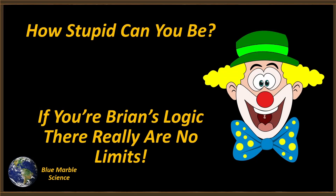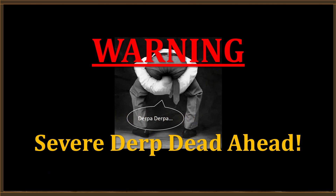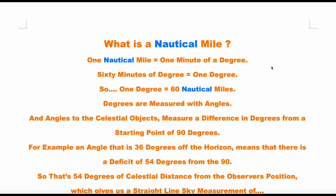Welcome to Blue Marble Science. How stupid can you be? With Brian's logic there are really no known limits — warning: severe derp dead ahead. There's going to be a quick video on the truth of what is a nautical mile, because there's a lot of rubbish out there about them being connected to a globe Earth, which is not true — nothing to do with a globe Earth whatsoever. Actually, he's full of shit.